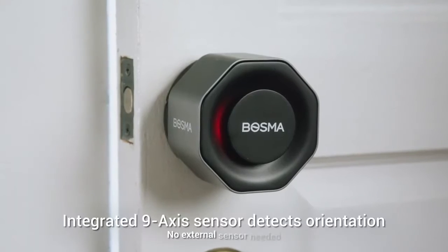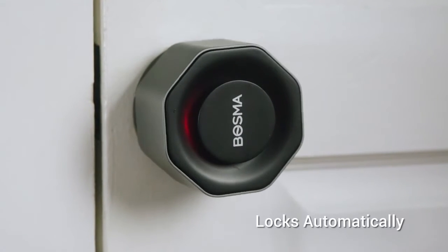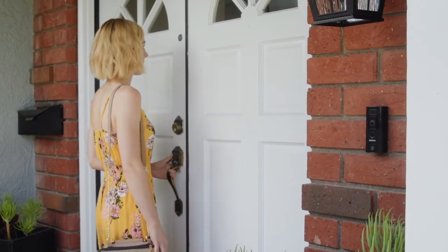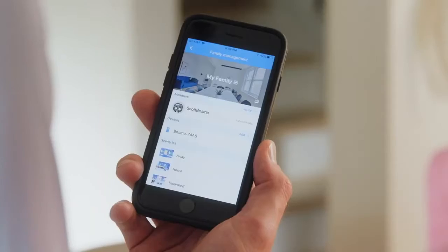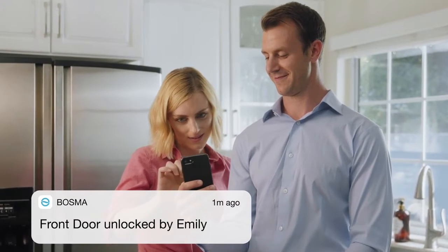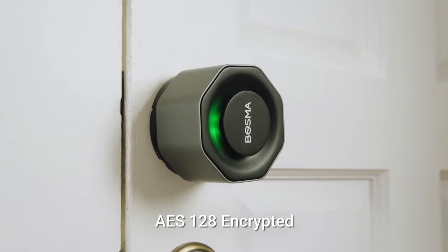An LED indicator informs the user whether the door has been opened or closed. The Aegis Doorlock is ideal for renters or Airbnb hosts, as it does not replace the entire door lock but just the inside deadbolt, which still gives users the ability to use their existing key. It features a built-in sensor that alerts you if the door has been left open or ajar. Installation takes about five to fifteen minutes, and once installed, you can navigate its features using the Bosma app, available on Google Play or the Apple App Store.